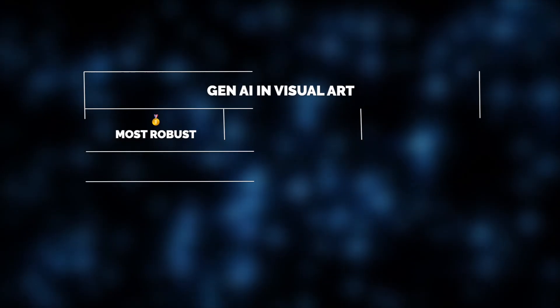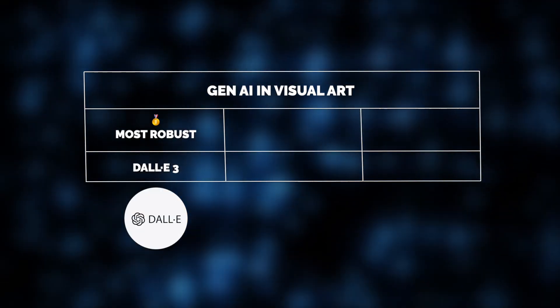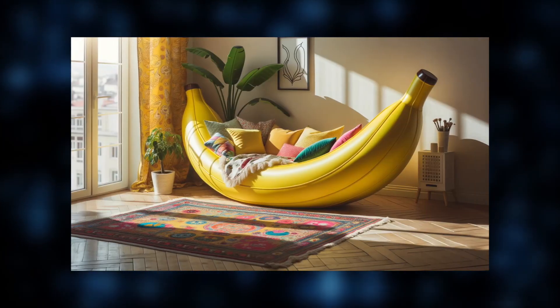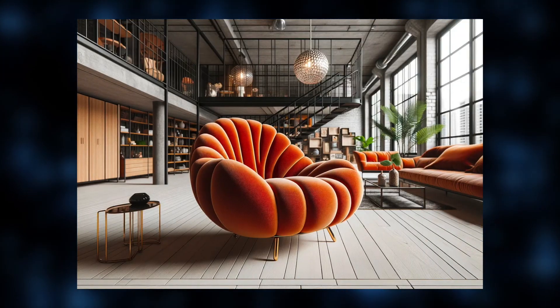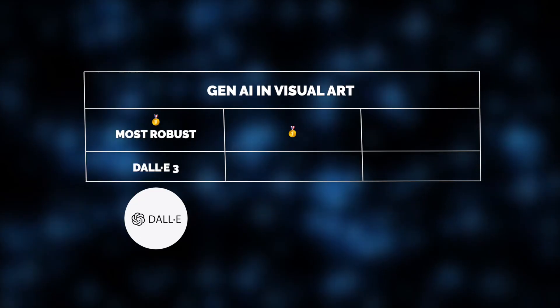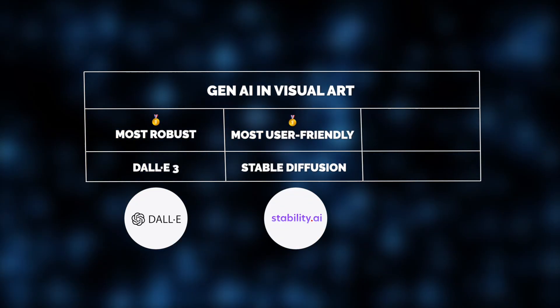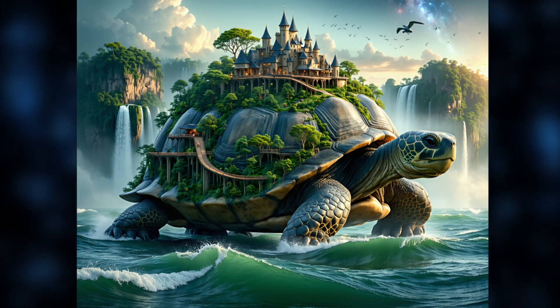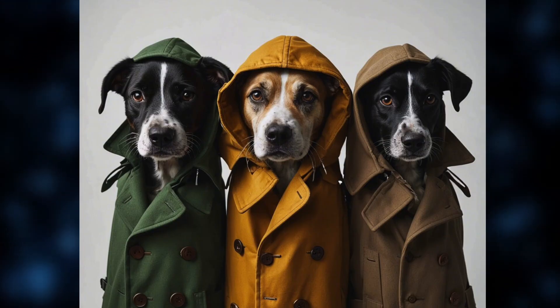Speaking of robustness, the Jelvix recognition in this domain goes to DALL-E 3. Just see the attention to detail here — isn't it jaw-dropping? Advanced in-painting capabilities, precision, and style control make it stand out among other solutions. Another highly promising tool is Stable Diffusion, thanks to its open-source flexibility and potential for extensive customization. At Jelvix, we're excited to see how Stable Diffusion will continue to evolve and expand its freedom of creation.